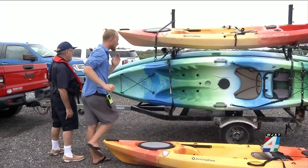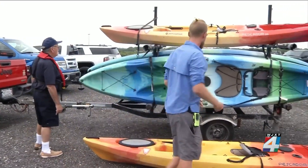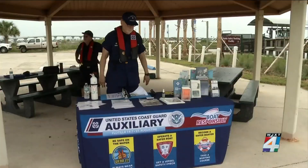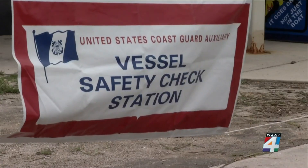Masish Kalina owns Kayak St. Augustine. On Saturday, he brought several kayaks to the Villano Landing boat ramp, where the U.S. Coast Guard performed vessel safety checks.